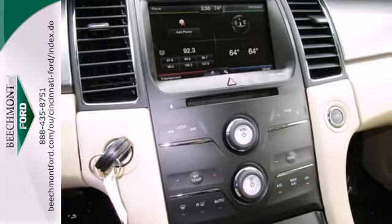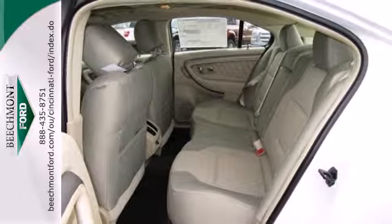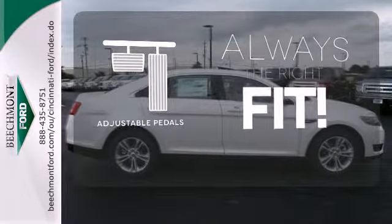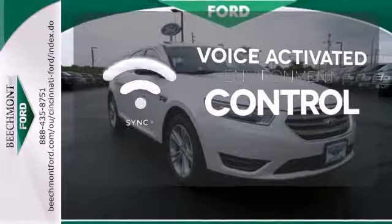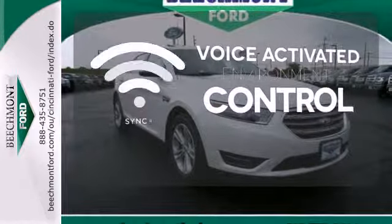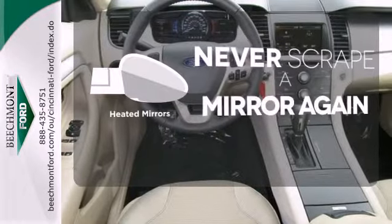Also, experience the latest in safety with stability and traction control and multiple airbags. Adjustable pedals meet you halfway. Sync technology allows you to control your music, hands-free calling, and so much more with just the sound of your voice. Heated mirrors means never worrying about ice obstructing your view.